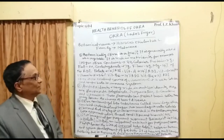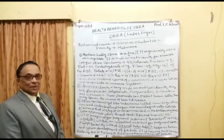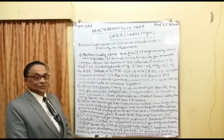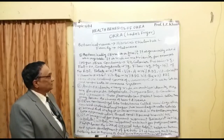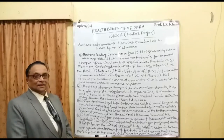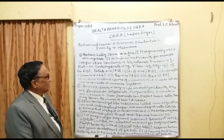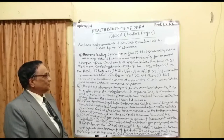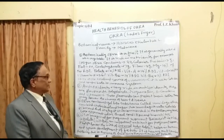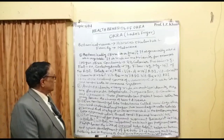Looking at the nutrients in 100 grams of okra: it contains 33 calories, 2 grams of protein, no fat, 7 grams of carbohydrates, and 3 grams of fiber. It also provides magnesium at 14% of the RDI, folate at 14% of the RDI, vitamin A at 14% of the RDI, vitamin C at 26% of the RDI, vitamin K at 26% of the RDI, vitamin B6 at 14% of the RDI, and vitamin B9 at 11% of the RDI.